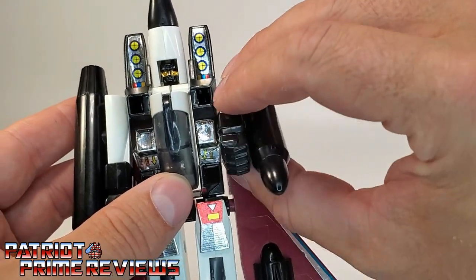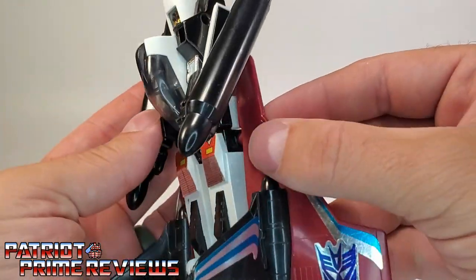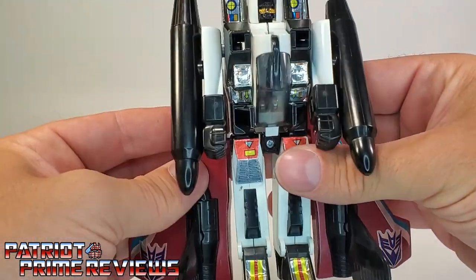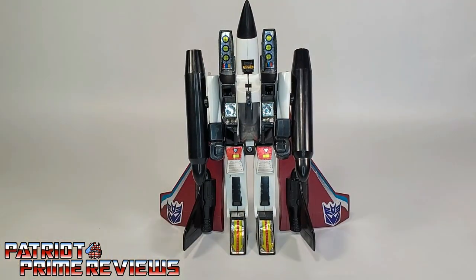Articulation for Ramjet: the arms can do a complete 360 if the wings weren't in the way, and the wings can go back and forth so you can display them how you choose. All in all, another fantastic Generation 1 figure to add to your collection.